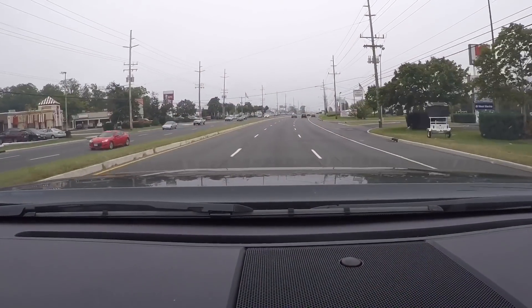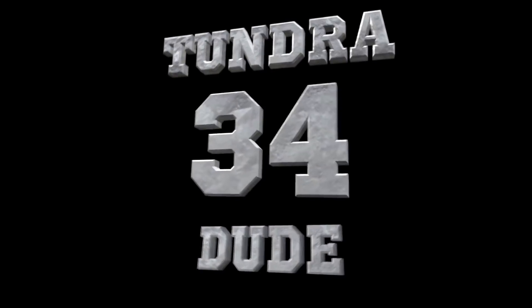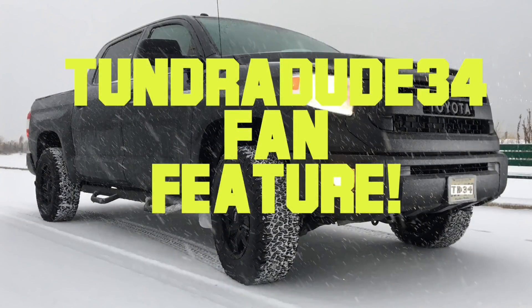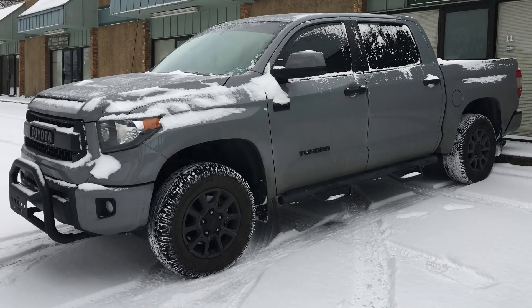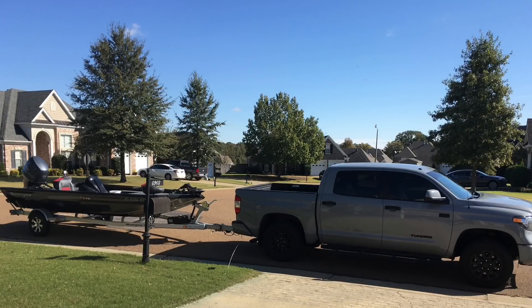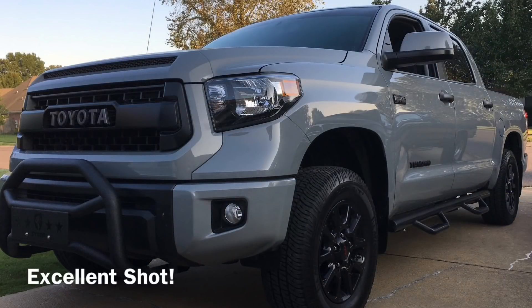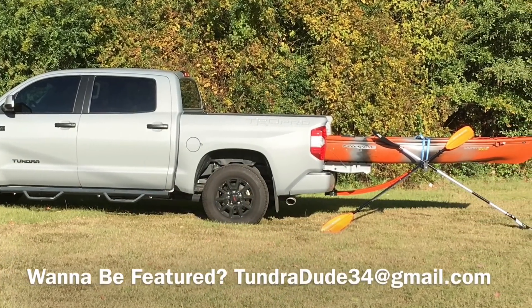Now we just got to deal with the Hyper Blinker on the Tundra. Ladies and gentlemen, thank you for tuning in to another Tundra Dude 34 fan feature. Today we're looking at Tommy's 2017 Toyota Tundra TRD Pro in beautiful cement. So far he has added tinted windows, Nerf bars, and a brush guard. The next thing he wants to do are LED headlights for his truck — nice and simple with a great look. Tommy, thank you so much for submitting your truck. What a gorgeous one.